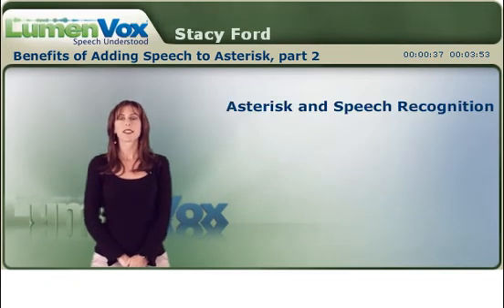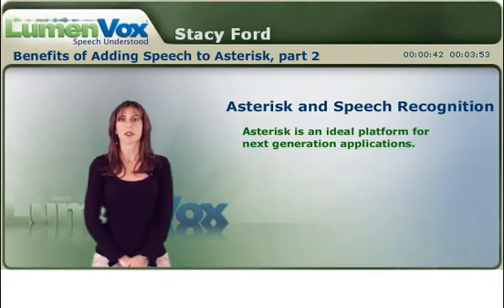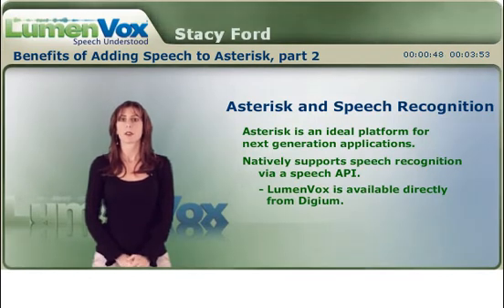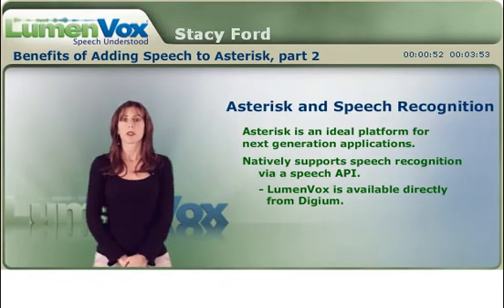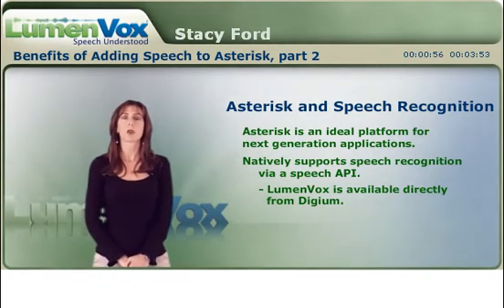Asterisk is actually an ideal platform for creating standards-based next generation applications. It's supported natively through the speech API and is supported directly both by LumenVox and Digium. Ports are easily available through Digium's website, through their e-commerce system, or you can call Digium directly if you'd like to purchase ports.